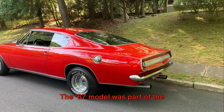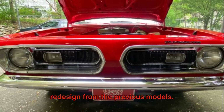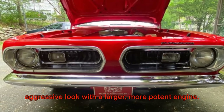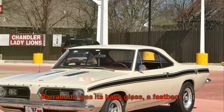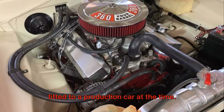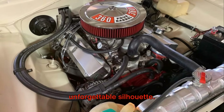The '67 model was part of the second generation Barracudas, a complete redesign from the previous models. It featured a more streamlined, aggressive look with a larger, more potent engine. The most striking feature of the Barracuda was its back glass, a fastback design element that was the largest ever fitted to a production car at the time. It gave the Barracuda a distinctive, unforgettable silhouette.